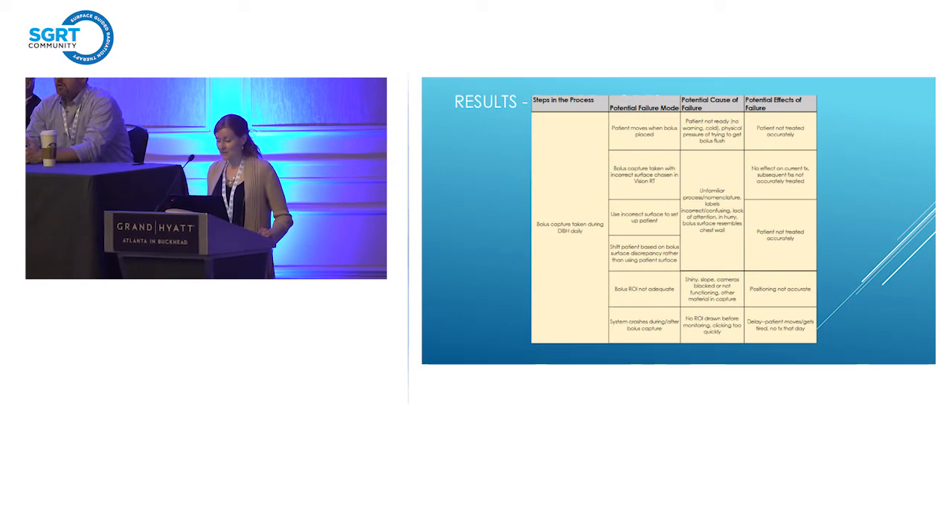Looking at the example of what went wrong in our clinic — the step was 'bolus capture taken during DIBH daily.' The failure mode that applied to us was that the bolus capture was taken with the incorrect surface chosen in VisionRT. What really happened was a lack of attention to detail — it was very easy to click on another field without noticing it was incorrect. This also got us thinking: if things are labeled incorrectly in VisionRT, if that QA of the process is not done at the time of plan creation by dosimetry and physics, if surfaces are labeled incorrectly, that's going to be a huge problem. The worst possible effect is simply that the patient is not treated accurately.